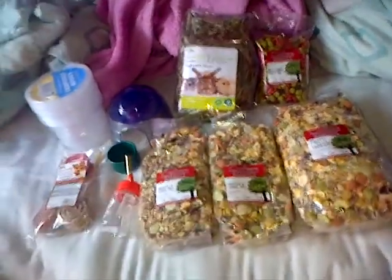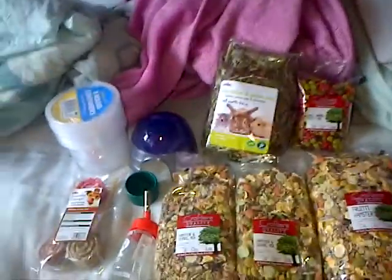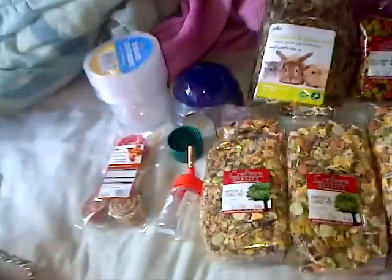Hello everyone, just a small haul today and some stuff. I've just come back from shopping and this is the stuff I brought, so I'll start over here.